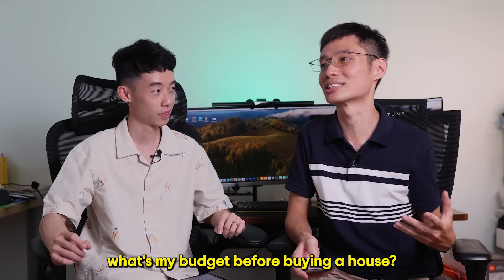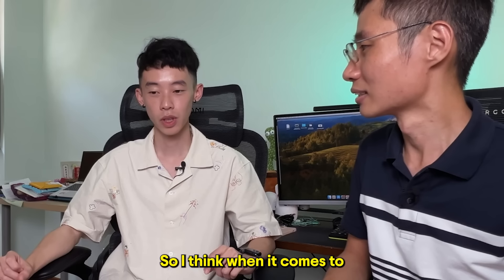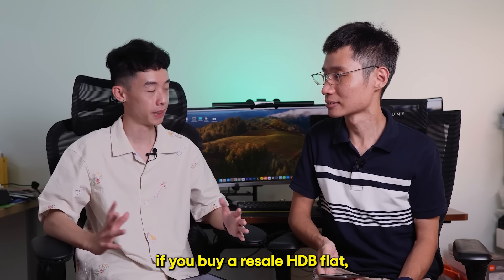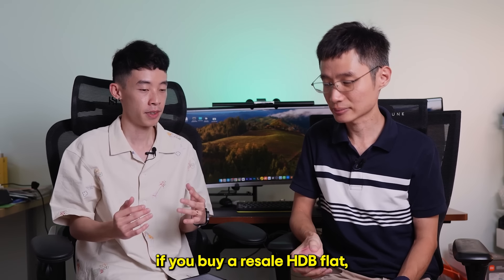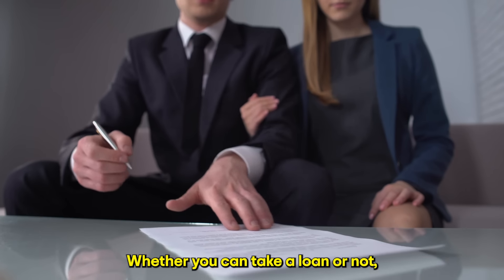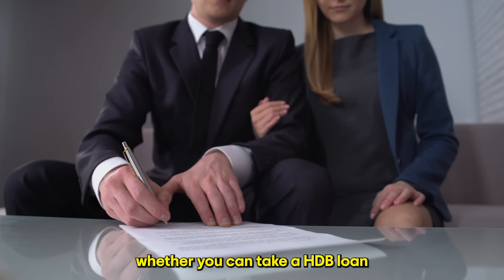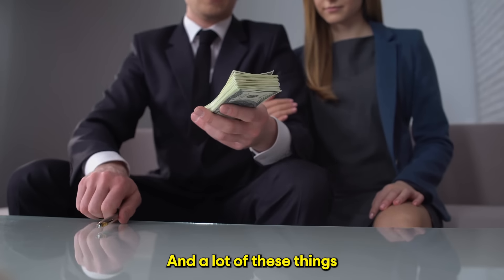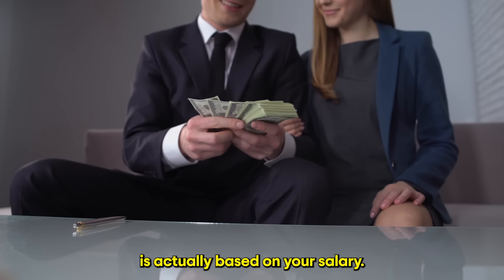How do I even find out what's my budget for buying a house? When it comes to your budget, if you're buying a resale HDB flat, there are certain things like different types of grants, whether you can take a loan or not, whether you can take an HDB loan or you have to take a bank loan. There are different eligibility criteria and a lot of this is actually based on your salary.